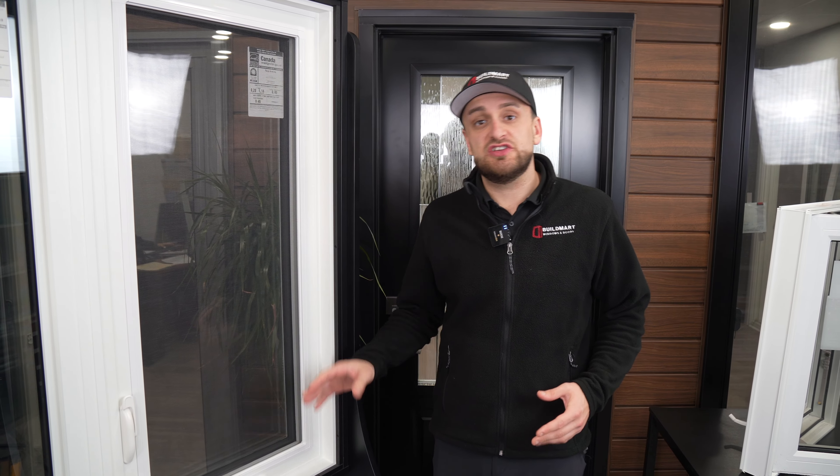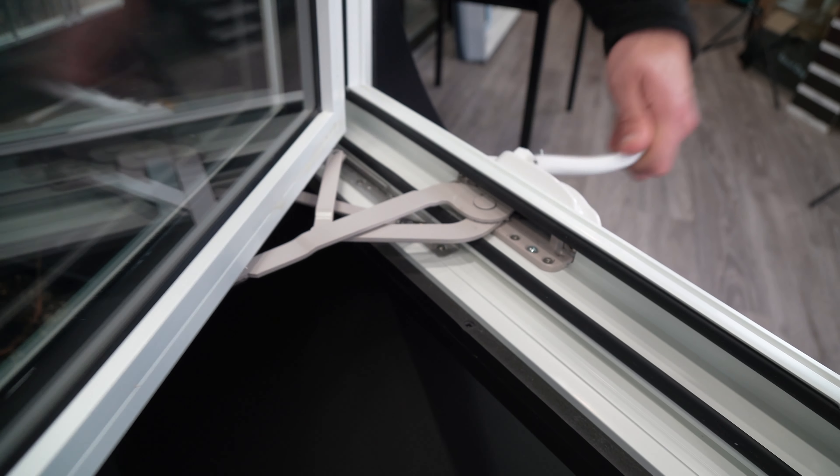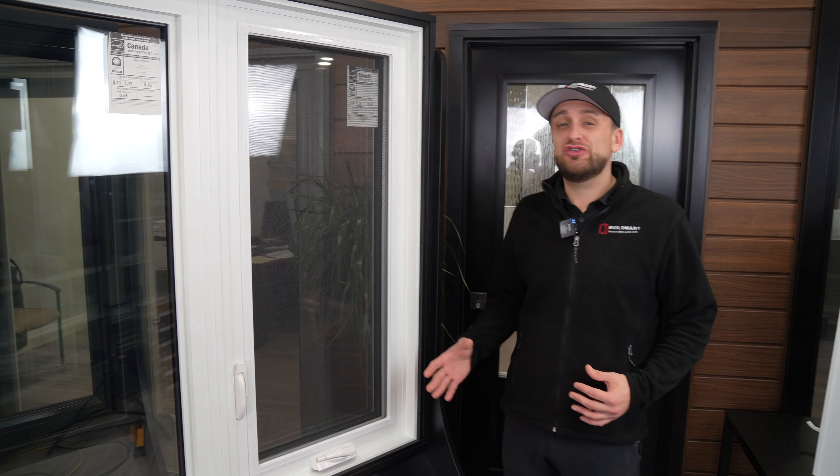On our casement windows you will always find a dual arm hardware to provide extra support to the window. This allows us to manufacture oversized casement windows at 38 inches wide.